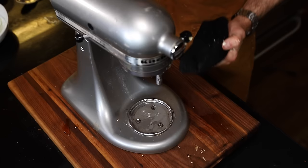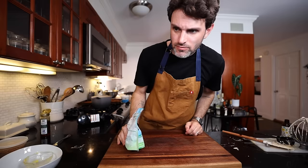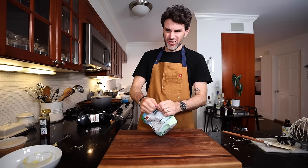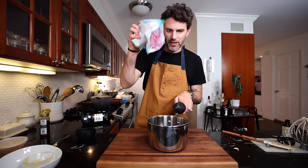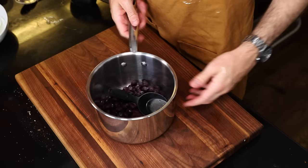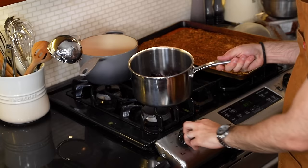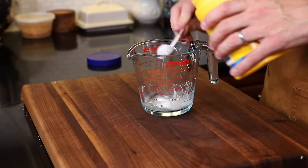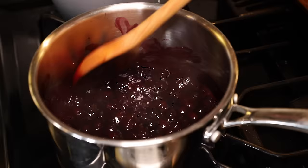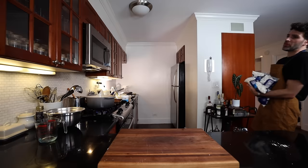Moving on to the blueberry compote. Into a saucepan: two and a third cups of frozen blueberries — that ended up being the whole bag — and two tablespoons of forest honey. Bring to a boil over medium heat. Four teaspoons of cornstarch whisked into three tablespoons of water, then stirred into the blueberries. Stir gently for three to four minutes without breaking up the berries, until smooth and glossy, then take it off the heat.